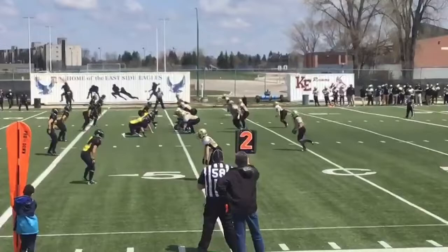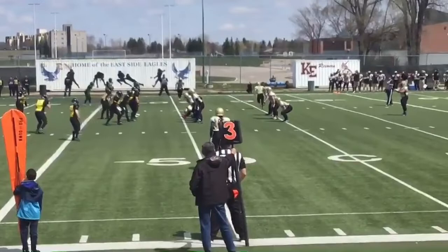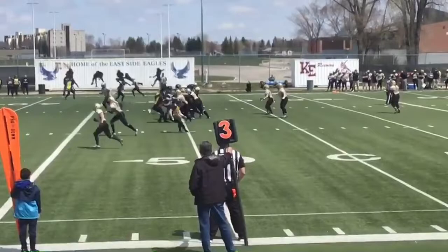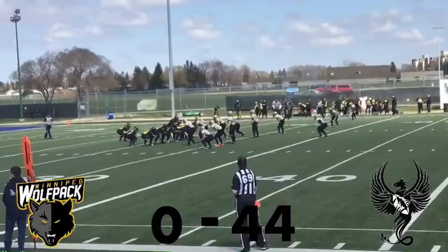Sawicki gets the ball after the snap, she's under pressure, calls her own number, gets the pass off — nobody home though. Dice awaits the snap of the ball, she's got it, kick is away, it's a good kick. There's confusion from the Wolfpack players on the return. Both players line up first and 10 at the 27-yard line of the Wolfpack.